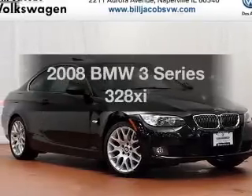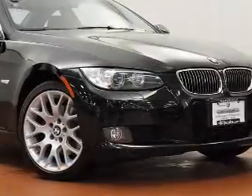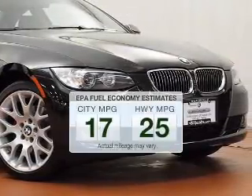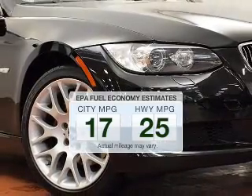Get noticed in this 2008 BMW 3 Series. Travel the roads in style and comfort in this great vehicle. Save your money and make fewer trips to the gas station to fill your tank when driving this fuel-efficient vehicle.